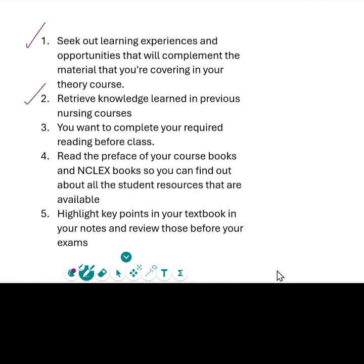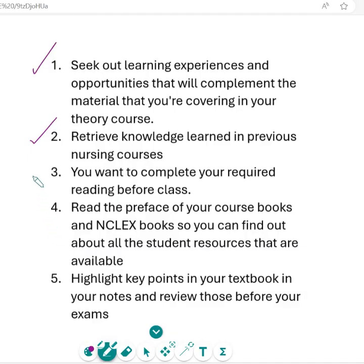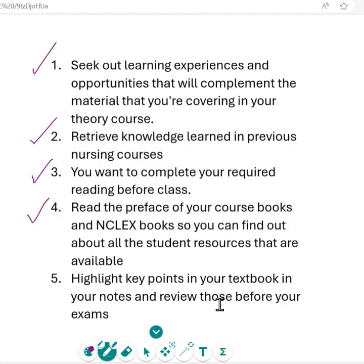You want to complete your required reading before class — that's very important because you don't want to get behind. Staying ahead and keeping up with what you're learning through reading is going to help you pull things together so you have a better understanding of the content. Another helpful tip is reading the preface of your course books and NCLEX books so you can find out about all the student resources available to you. Sometimes we overlook resources that are right there in the book.